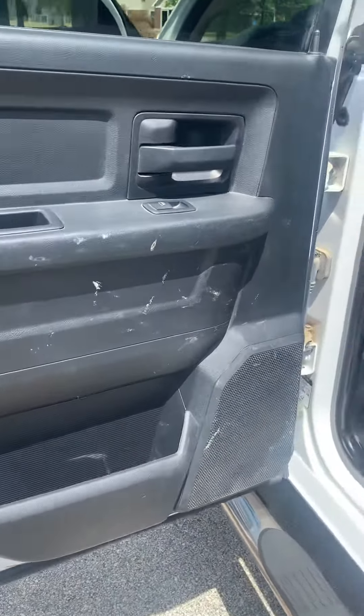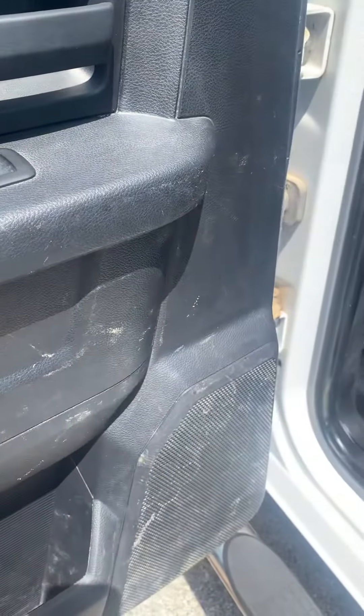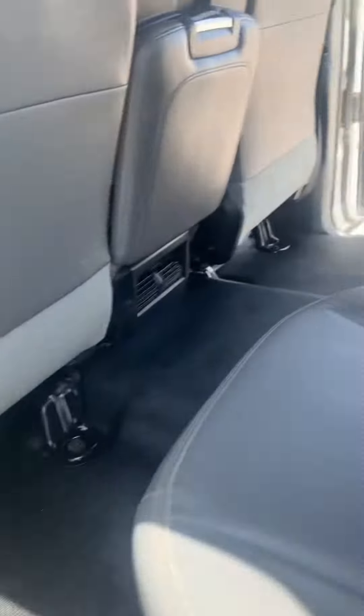Just want to kind of take you through it so you can see everything. On the doors, there are still some scuffs and some stains. Those are more scuffs than anything else, and those do not come out.